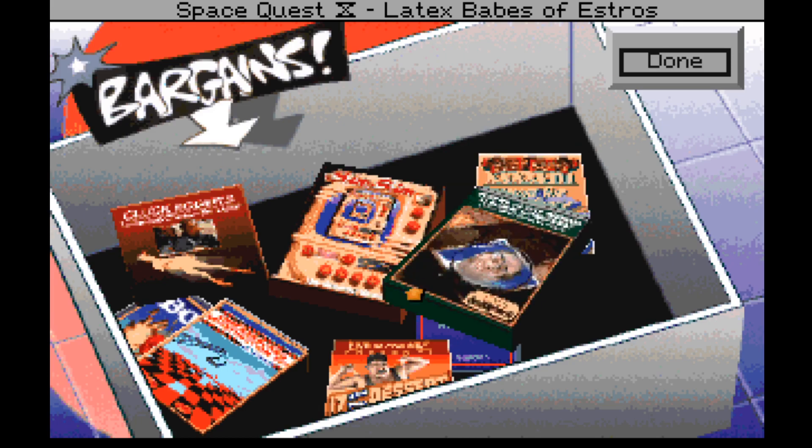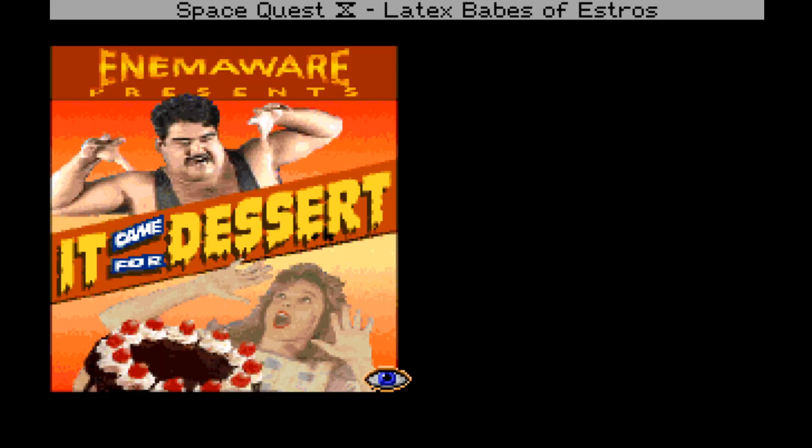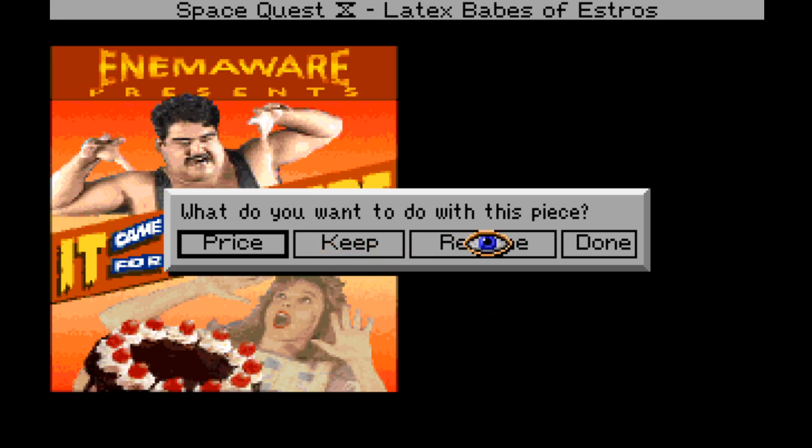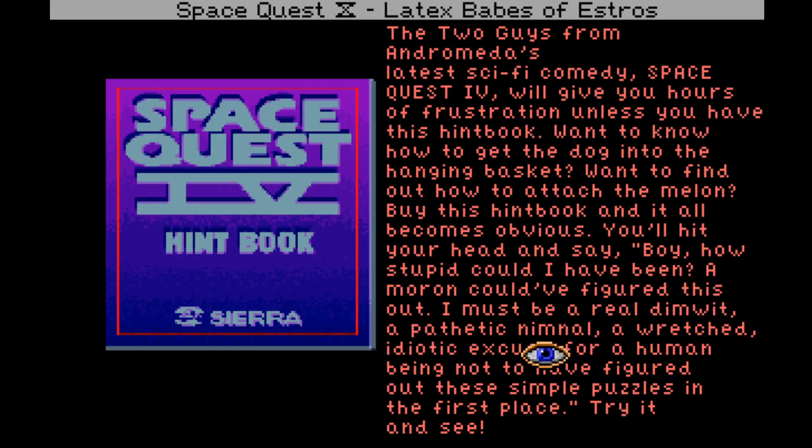What's that other one under there? 'Head for the Hills — It's Coming, and This Time It's Hungry. It Came for Dessert is a thrilling action adventure in which a mob of pushy overweight relatives invade your kitchen. With only a jello mold and a pastry bag, you must repel the invaders, always keeping an eye on your blood sugar level. It's the merriest mix-up since Animal Wears Fabulous.'